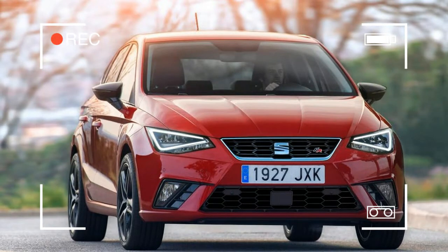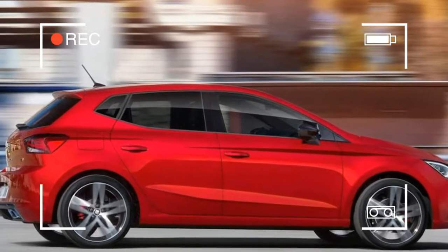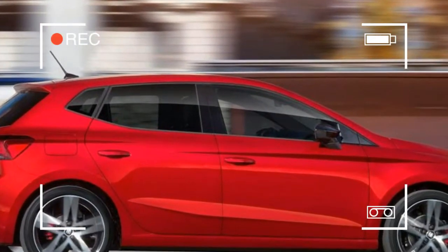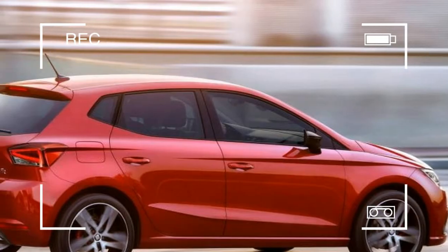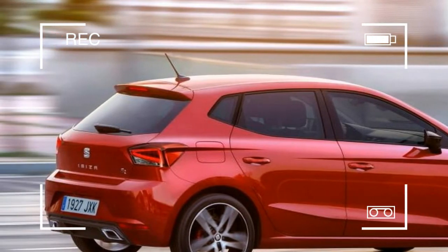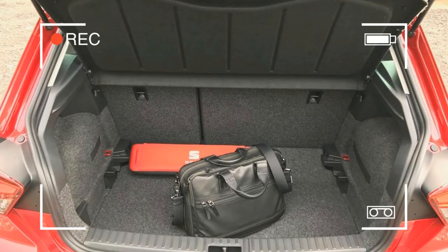And now the Ibiza supermini has been chosen to debut the Group's latest small car technology. This is the first car to use the new MQB A0 small car platform, with all the lightweight and high-tech benefits that brings. Yes, Ibiza before Polo, A1, Fabia, and a host of SUV spin-offs — that would've been most unlikely just a few years ago.